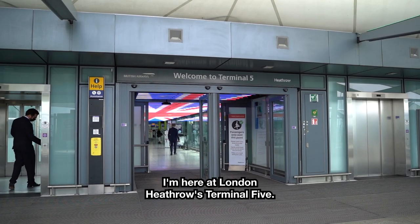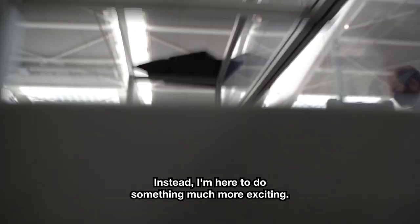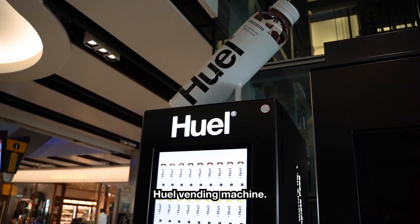I'm here at London Heathrow's Terminal 5. I'm not going on holiday today — instead I'm here to do something much more exciting: I'm here to check out this blooming beautiful Huel vending machine.